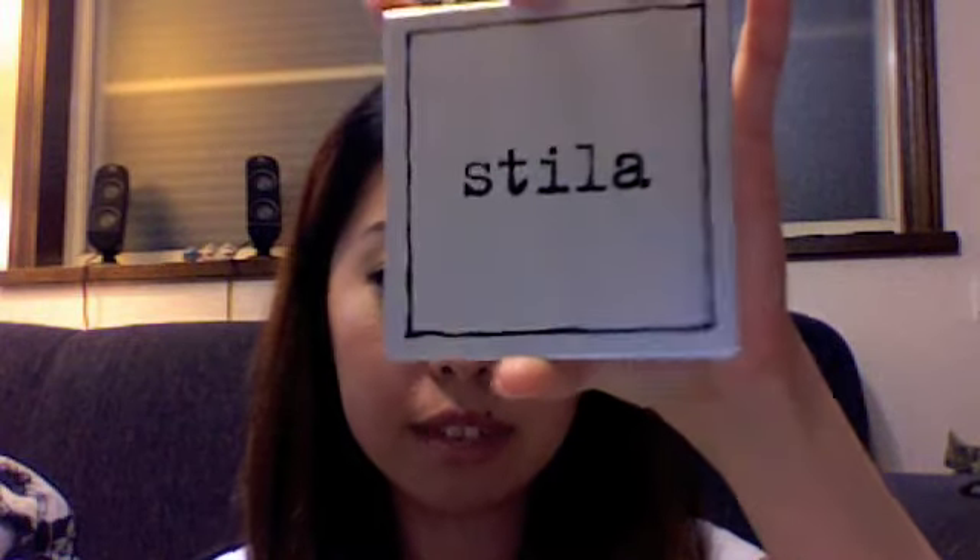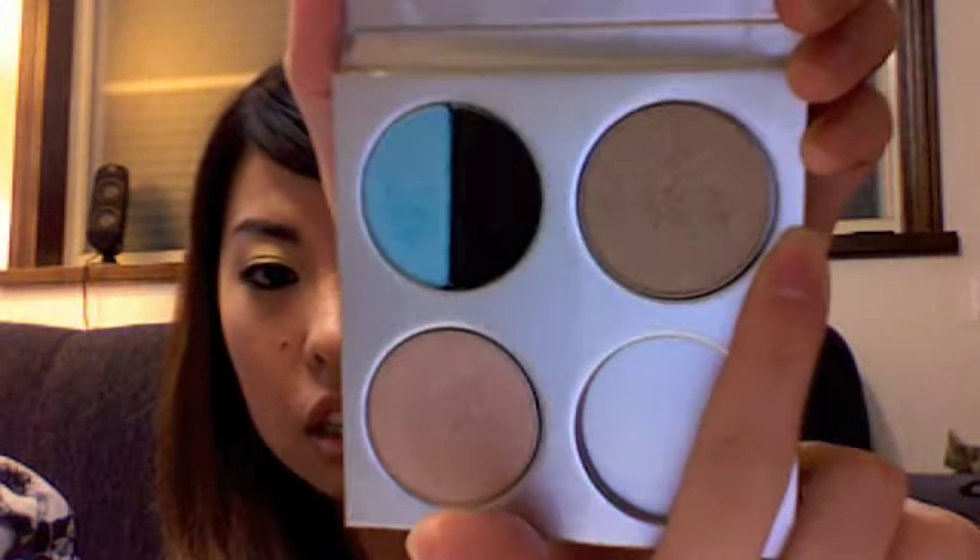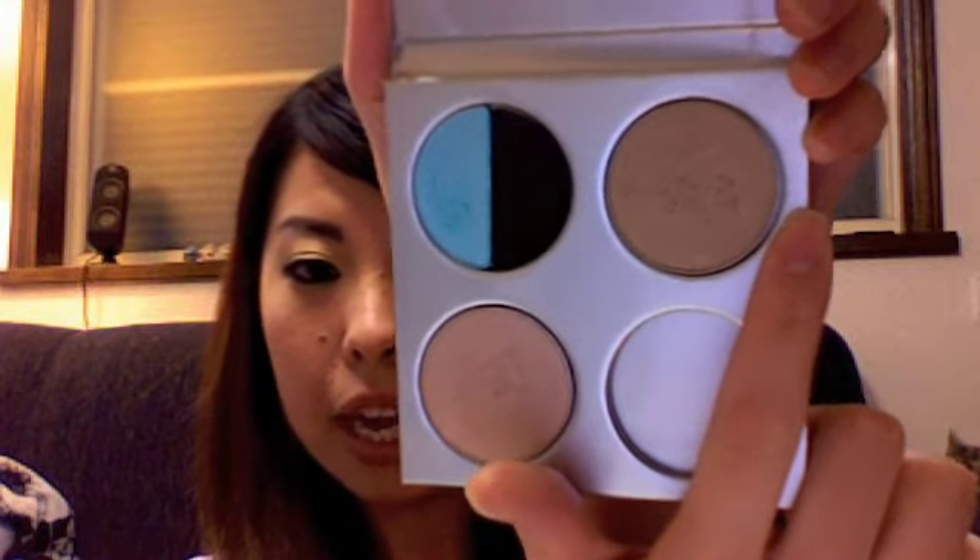Lately I got into Stila again. This is such a cute palette — it's kind of like duct tape material with a sticker on the back, but it is cute. And it was free! I got Poonalulu; this duo is called Poonalulu — it's a light shimmery baby blue with a dark brown. And I got Wheat, a very versatile shimmery champagne beige. And I got everyone's favorite, Kitten.